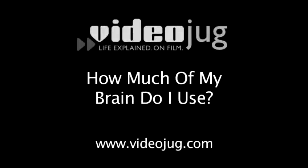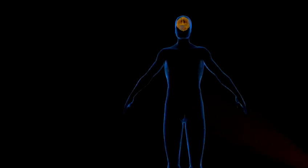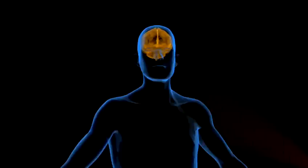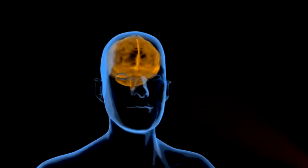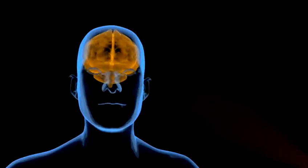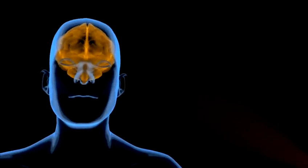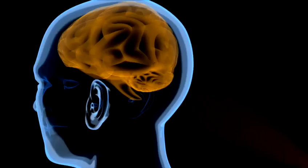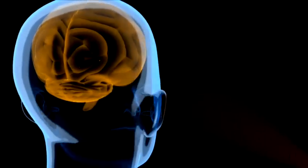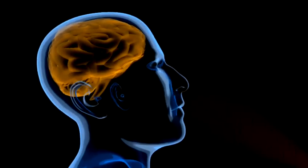How much of my brain do I use? Hello, and welcome to VideoJog. One of the biggest myths is that humans only use 10% of their brains, and if we could just learn to tap into the other 90%, we'd all be super geniuses with telekinetic powers. In reality, we use all of it, although we only ever consciously use a small fraction. It's what the rest is doing that keeps you alive.